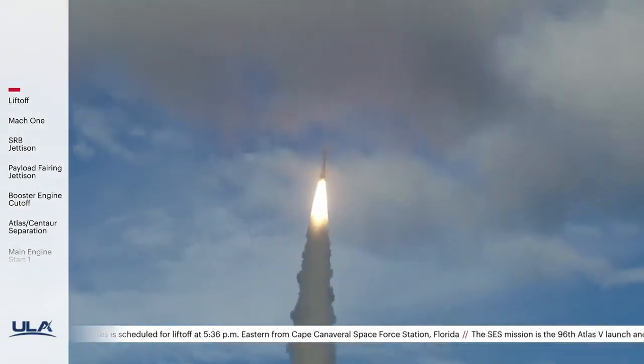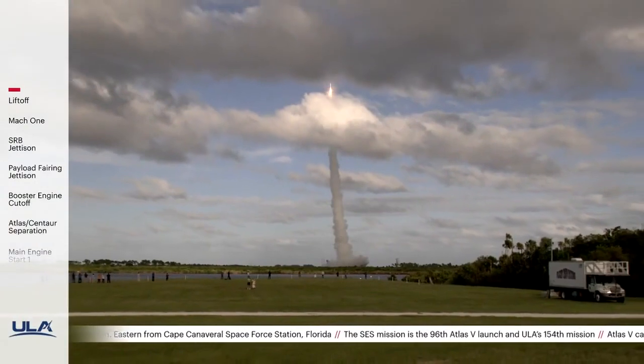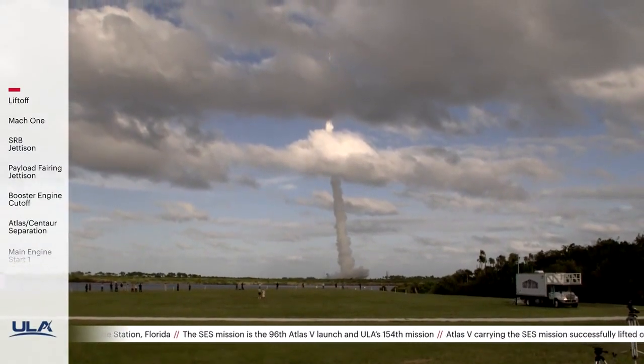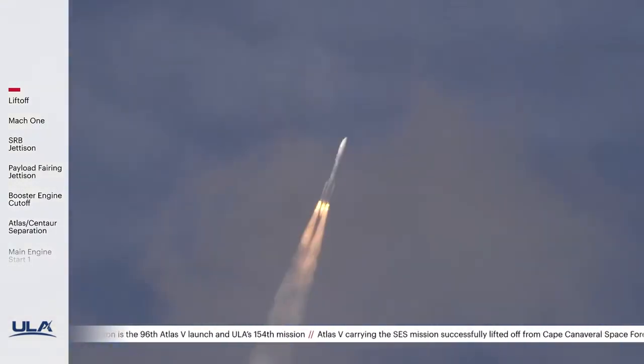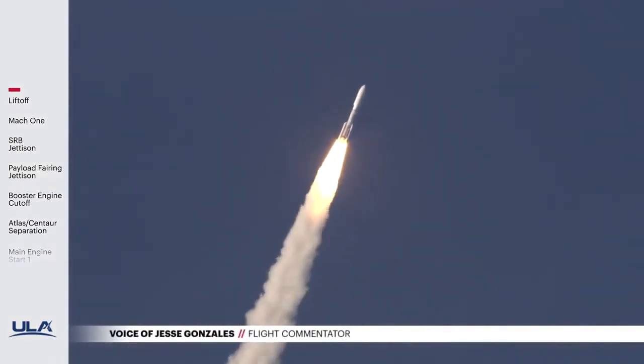Passing 15 seconds into flight. The vehicle has gone closed with control. Coming up on 30 seconds into flight. Our RD-180 is throttled back as expected. Engine response looks good.